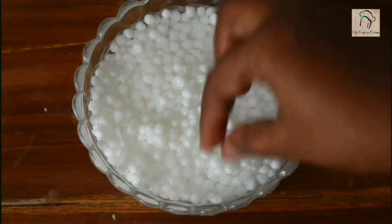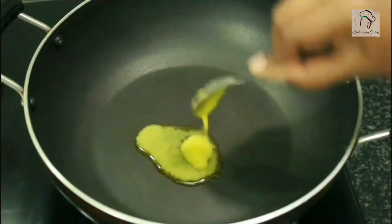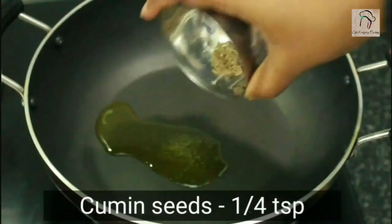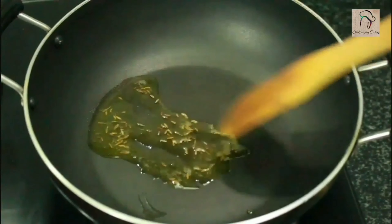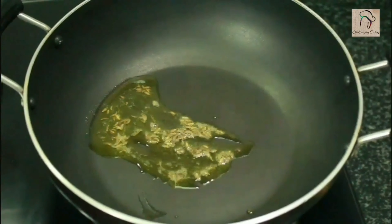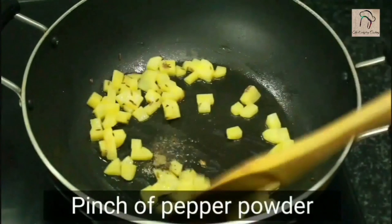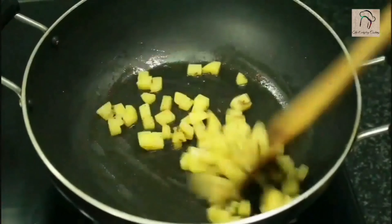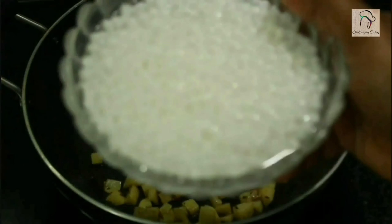We know that sabudana has only carbs, but combined with vegetables this will become a very good baby food. Pour some ghee in a pan, add a quarter teaspoon of cumin seeds. If this is for babies less than one year, use cumin powder instead of cumin seeds. The vegetable I'm going to use is potato — about a quarter cup. Sauté for one to two minutes. I'm adding a pinch of pepper powder; if you want to avoid it you can. After sauteing the potatoes, add the soaked sabudana.